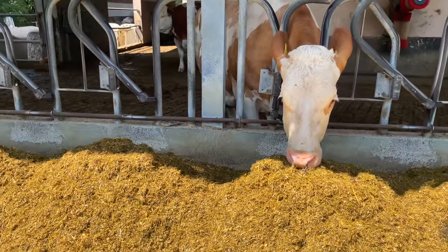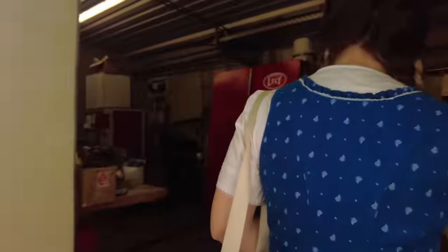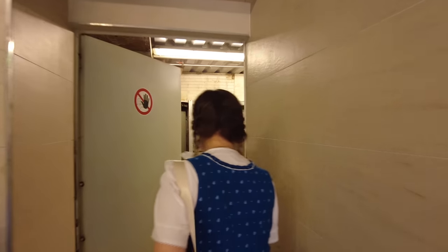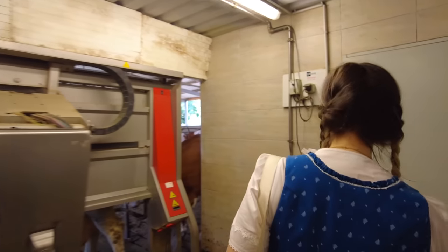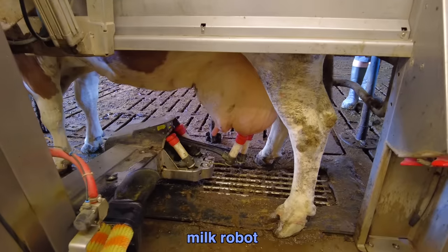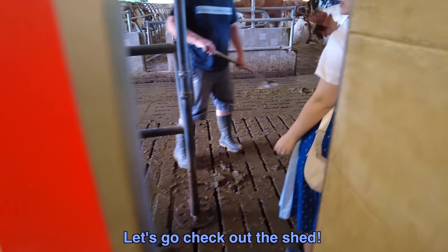Now that the cows are happily eating, we're going to go help with the work inside. Oh, this is the milk robot — this is a fully automated milk robot. We'll come back to it in just a minute, but first let's go check out the shed.